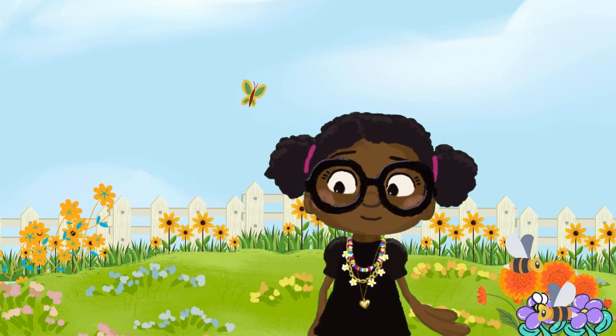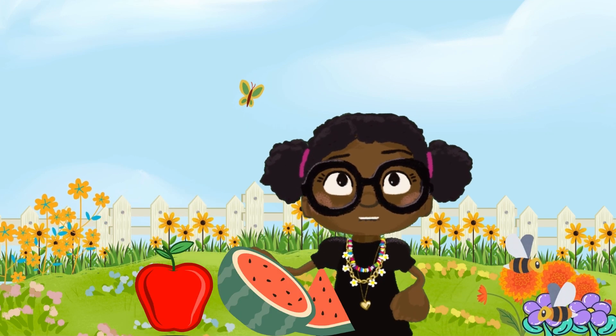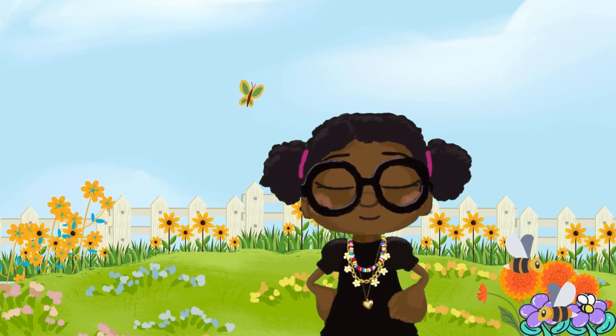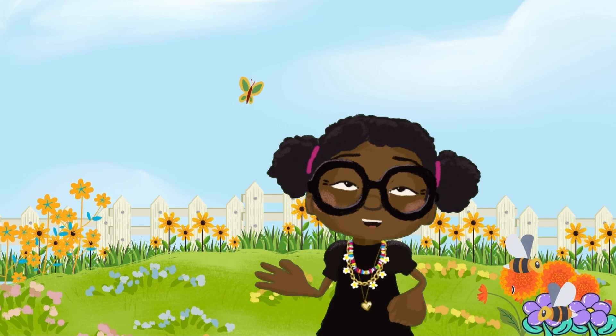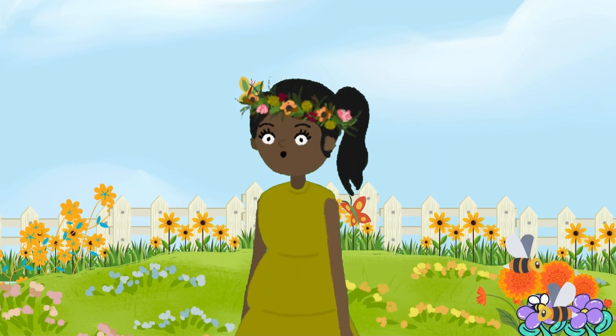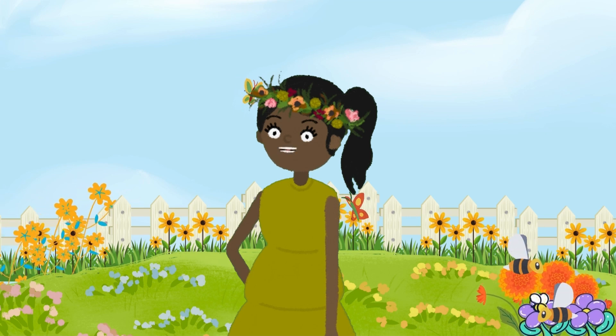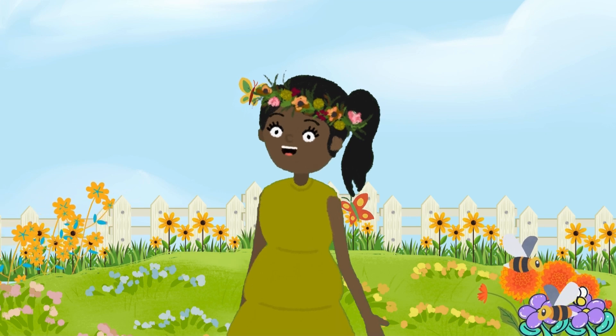Without bees, we wouldn't have yummy fruits like apples, watermelons, avocados, and vegetables like pumpkins. So remember, bees may be small, but they're big helpers for our planet. We can help bees by planting more flowers for them to visit and making sure not to harm their homes. Let's keep our bees happy.